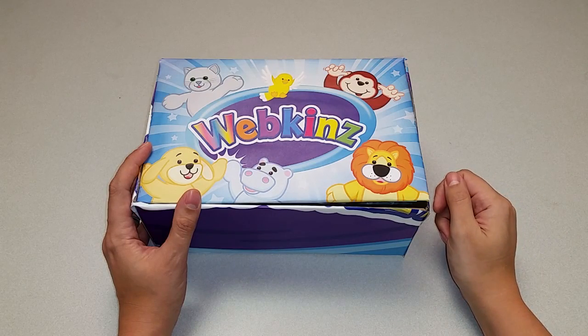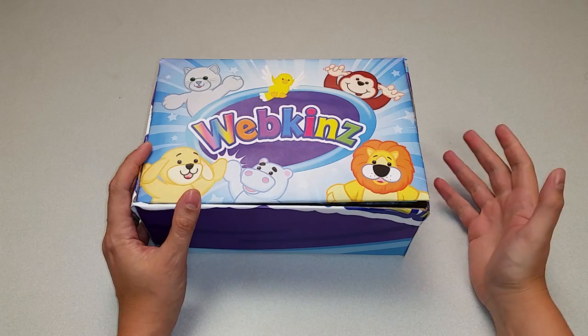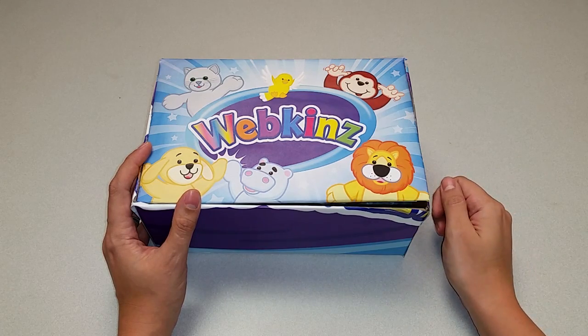Hi everyone! Steve Webkinz here. I'm back to show you another new plush pet, the Sweet Elephant. What makes this elephant so sweet? Let's open up this box and take a look.